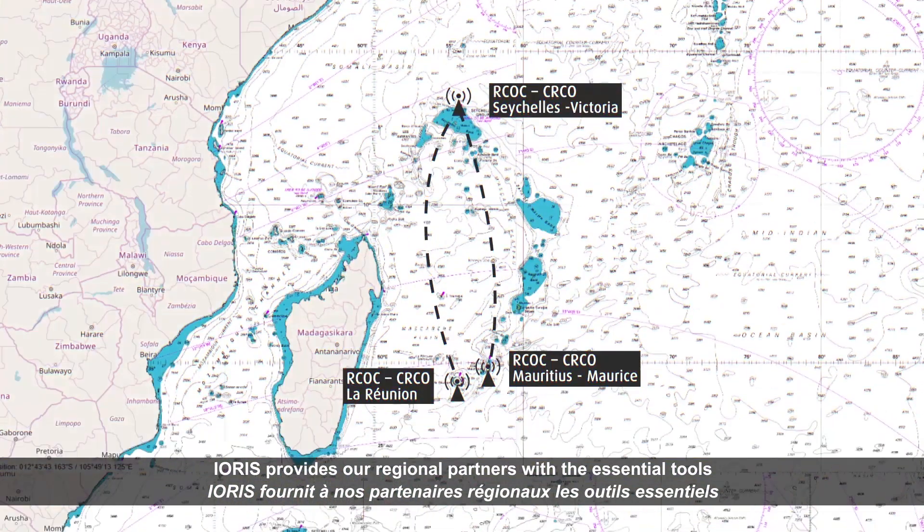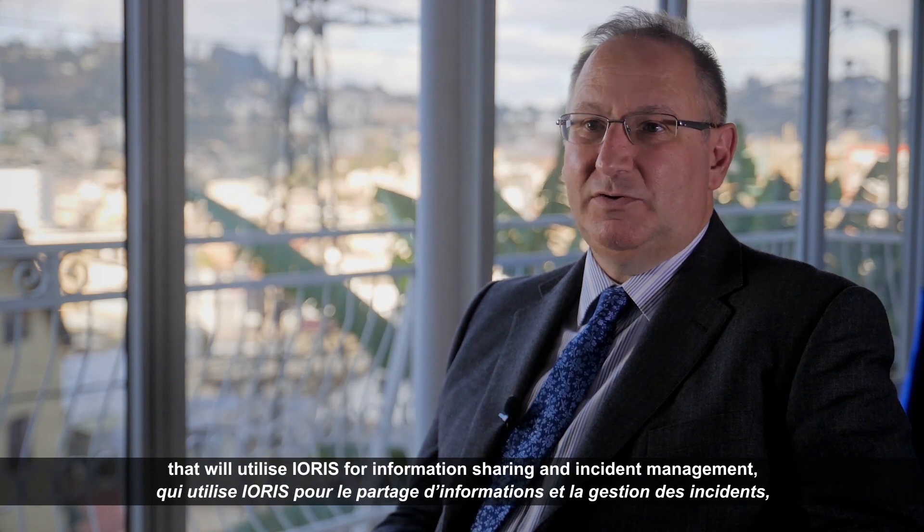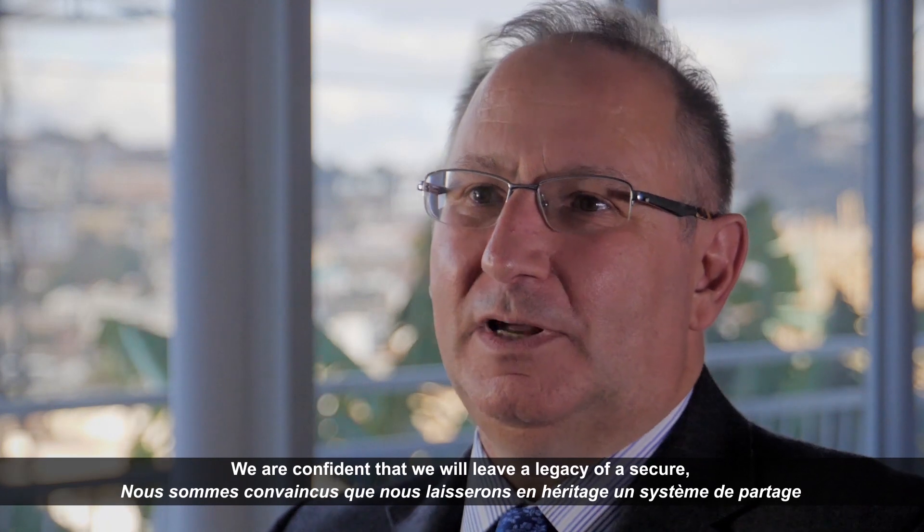IRIS provides our regional partners with essential tools to collaborate in a secure environment. With the first operational version now available, EU CREMARIO is delivering a program of training that will utilize IRIS for information sharing and incident management, in close synergy with our specialized analysis and visualization courses.